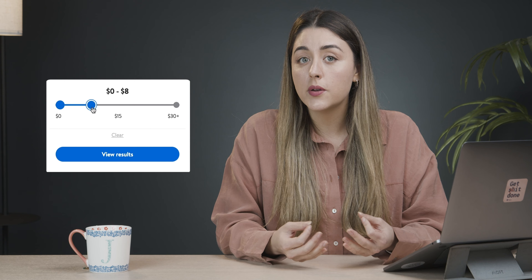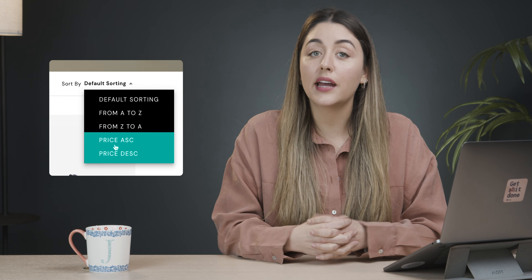There is no one way that fits all, and different companies like to showcase their price filters in different ways. For example, you can have multi-select price brackets, you can have adjustable price ranges, or you can sort by highest to lowest and vice versa.